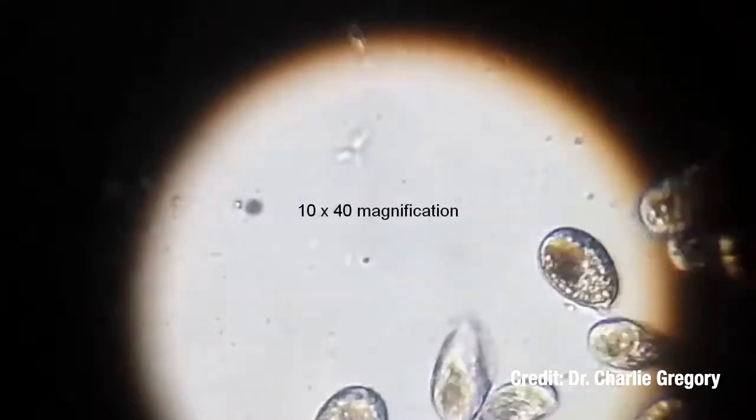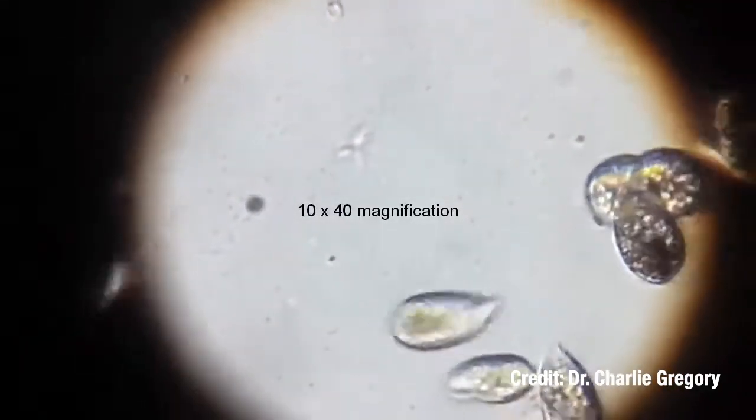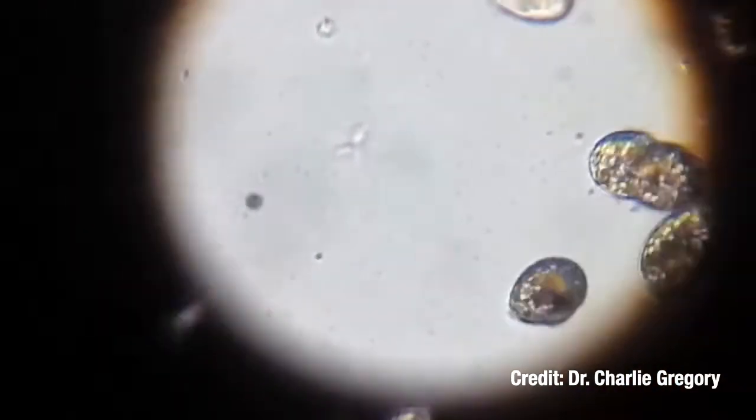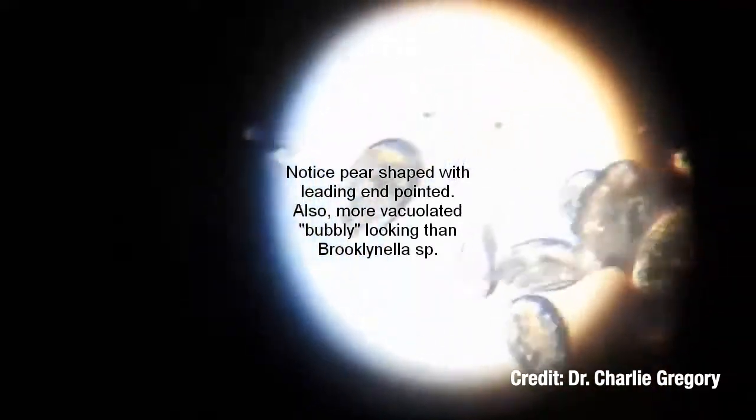Probably the best way to manage its presence is to maintain a very clean aquarium with minimal detritus for it to feed upon. However, the only way to completely rid an aquarium of Uronema in most cases is to sterilize it and start over.